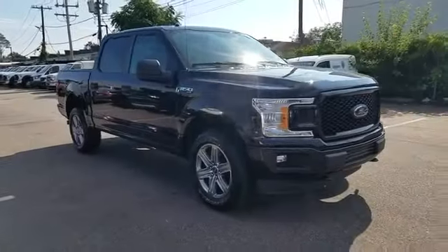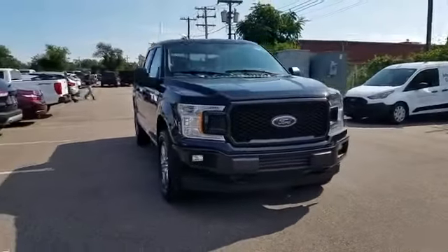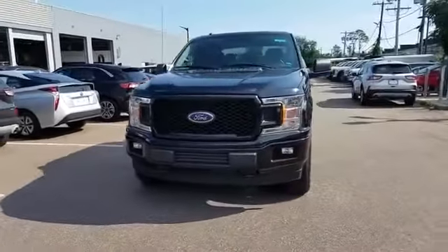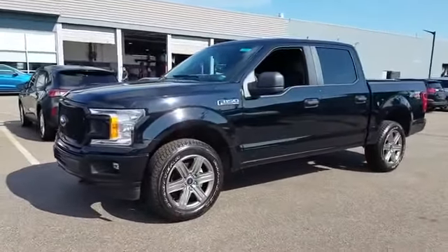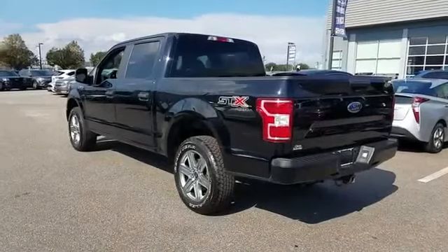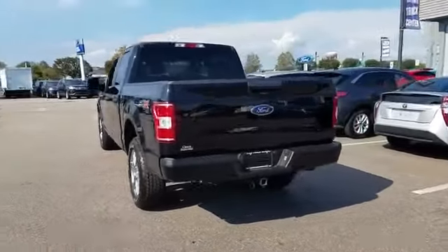2018 Ford F-150 with less than 24,000 miles on the odometer. This pickup truck offers two full rows of seating for premium comfort, and is equipped with a full package of convenience and efficiency features.